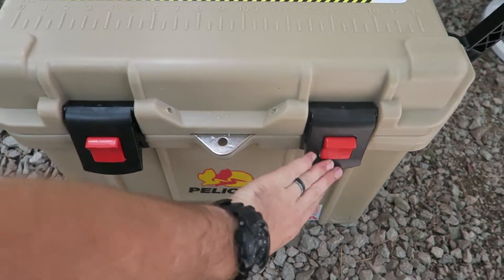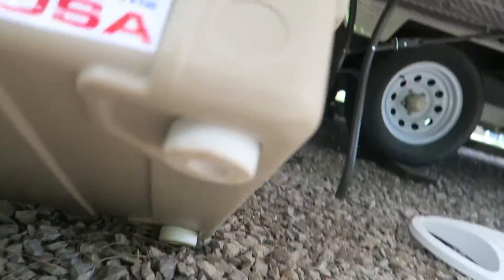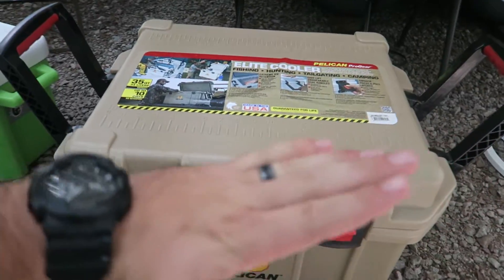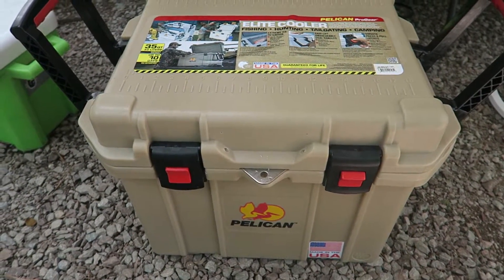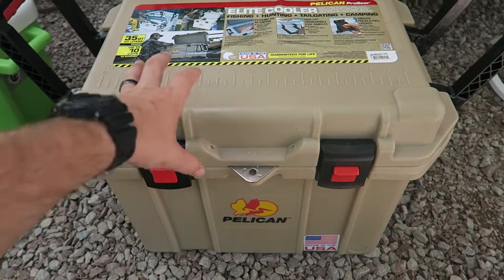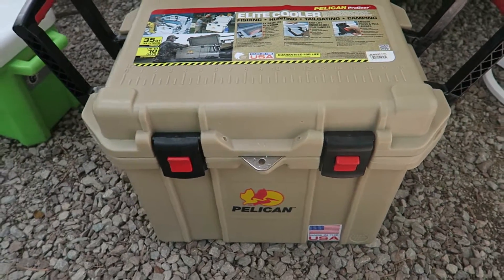Anyways guys, I just want to show you all the Pelican 35 quart — guaranteed for life. Got the little skid plates on the bottom. Don't forget about the drain plug also — it works and it's sloped at the bottom so you ain't got to tilt it. The only drawback on it is it's very heavy. I follow Pelican's Facebook page and they just came out with a new version of this and they said it's 30% lighter, so I think that was a complaint people had about it being so heavy. But it's going to last my parents forever.